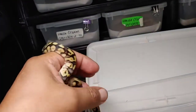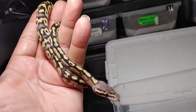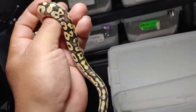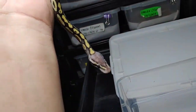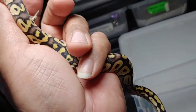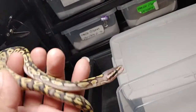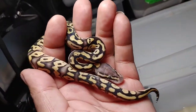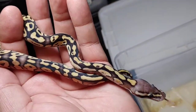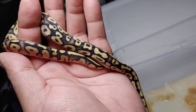This next one is a pastavi male — this one's real active, wants to get away. Same as the last one though, pastavi male. Let me see if I can get him to slow down so you can actually see him. Pastavi male — beautiful morph.